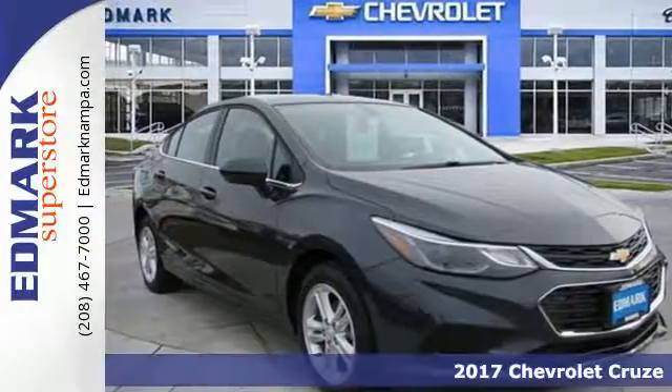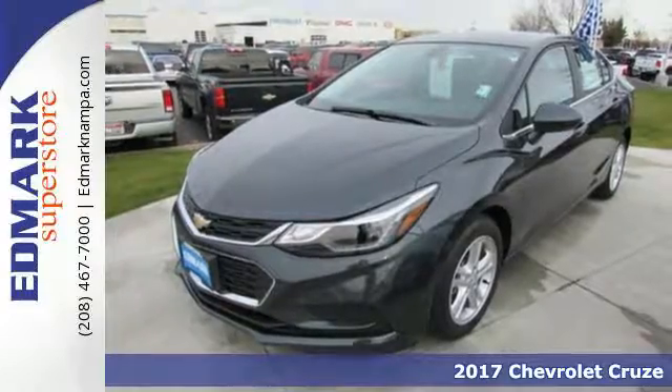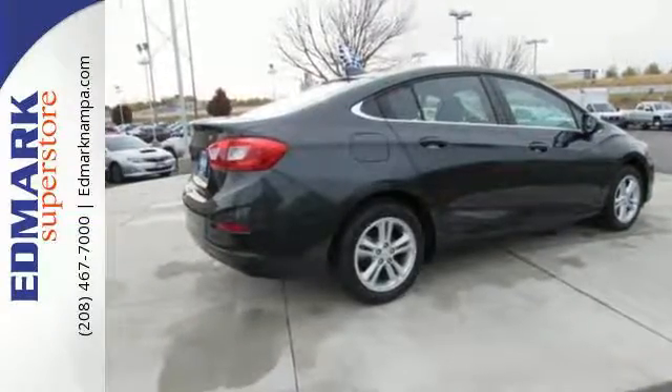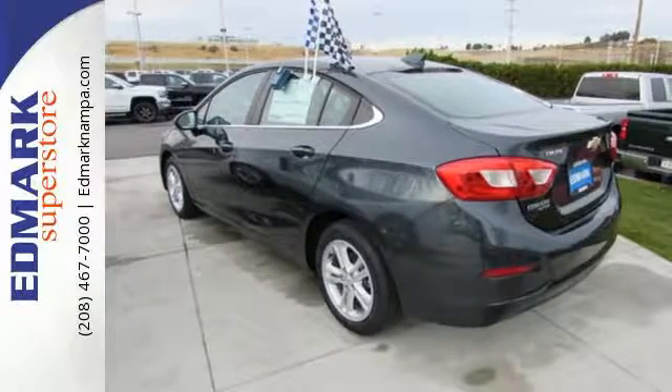It's a 2017 Chevrolet Cruze. The sculpted sportiness of this Cruze will grab your attention. Sure, it's fun to look at, but even better is how much fun it is to drive. The 1.4-liter turbocharged engine amps up both your daily routine and nightly excursions.